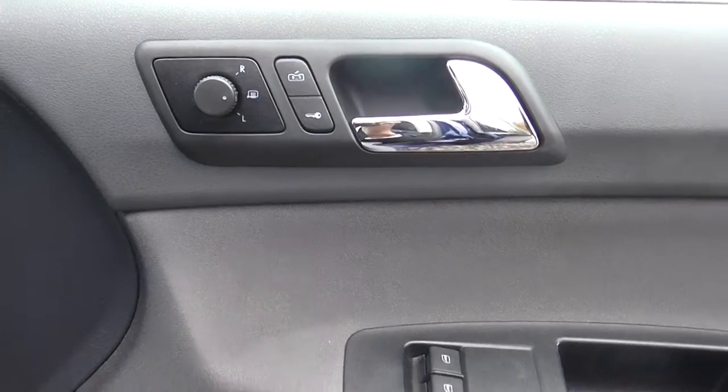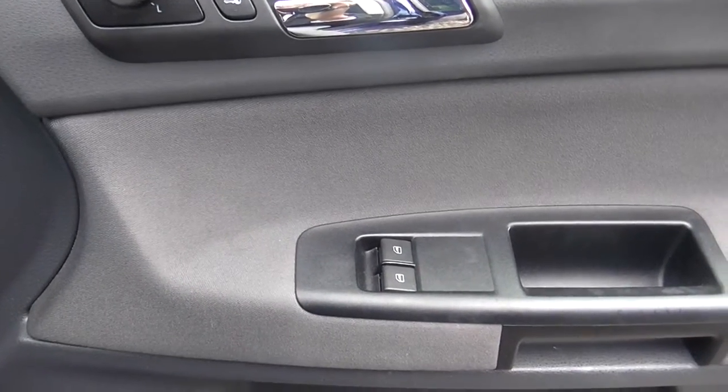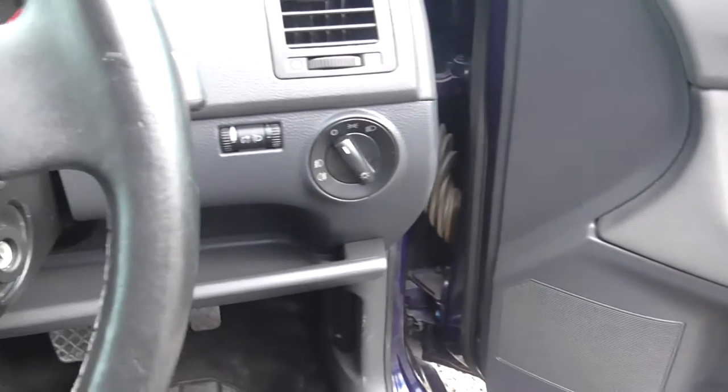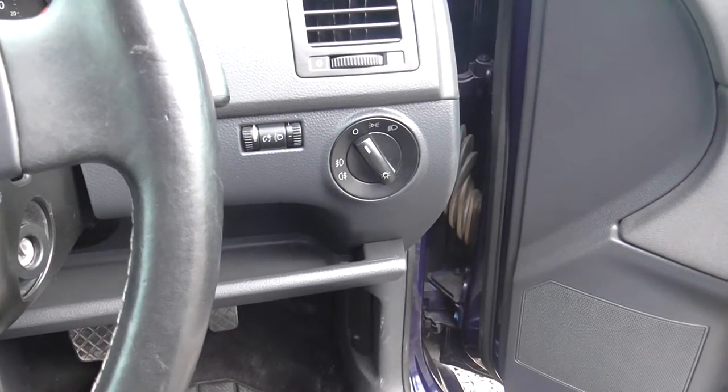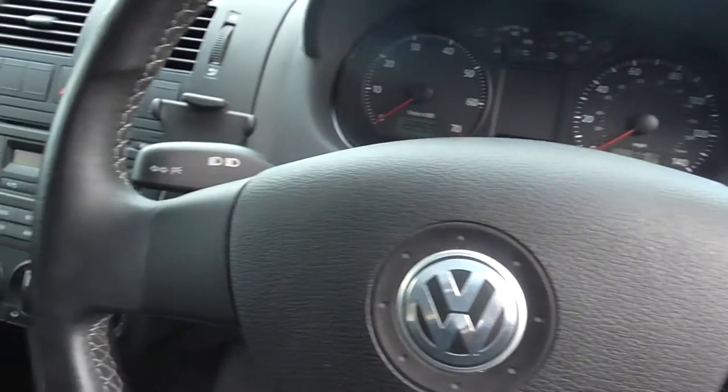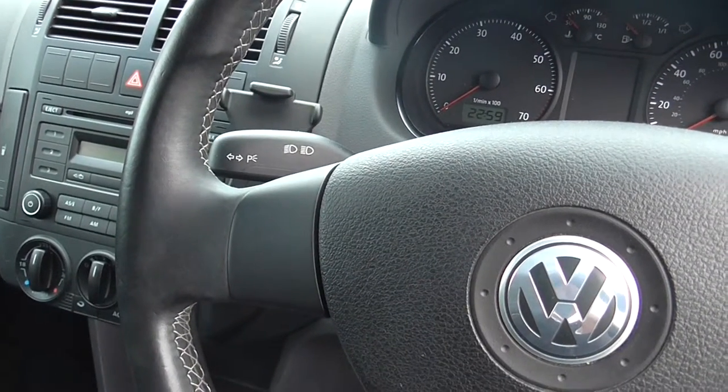Central locking button and front electric windows. Controls for your headlights and front fog lamps are on the right-hand side. Indicators, however, on the left-hand side.